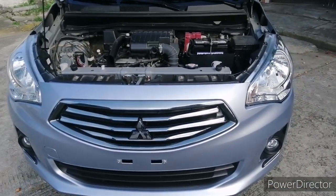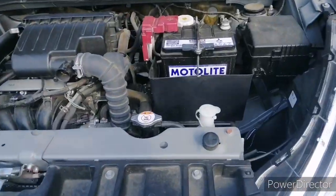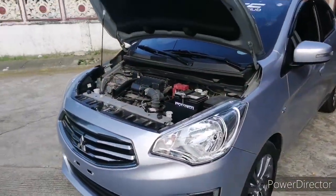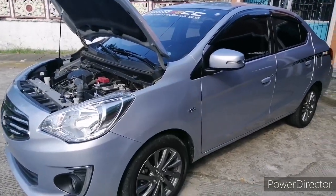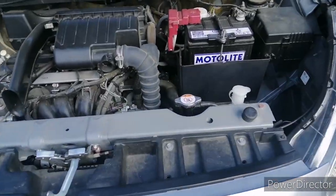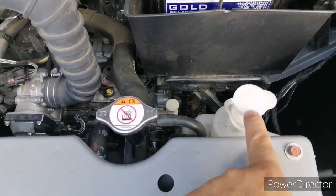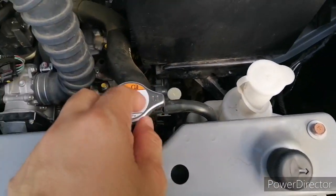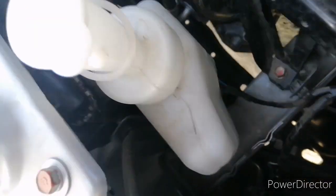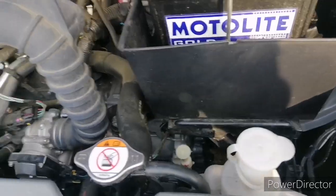For me, I check this every two to three days, to be honest with you. By the way, my car is a Mitsubishi Mirage G4 GLS variant. But every car has it, so what you need to check first is your coolant. This is where the coolant goes on our Mirage G4. You just have to check the coolant level — make sure it's between full and low.